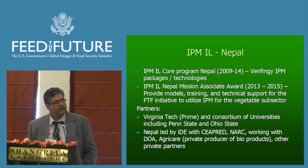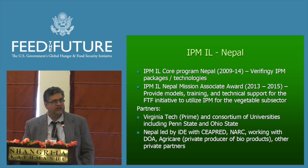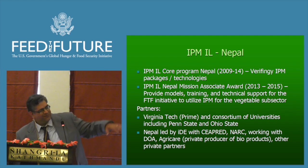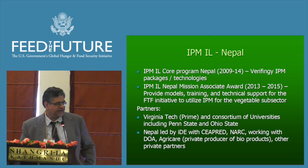From 2013, the Nepal mission awarded an associate award to the program here, with the particular goal of supporting Feed the Future — providing models, training, and technical support for the Feed the Future initiative. The main project is the Kisan project, led by Winrock International, and especially IPM for the vegetable subsector.